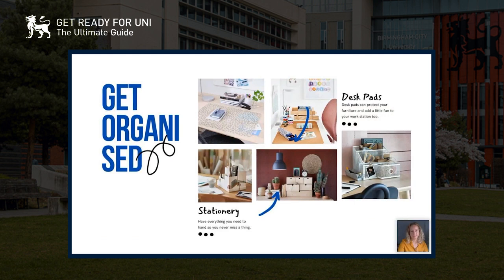Getting organized is probably the most important thing. To be really productive, it's good to have everything on hand that you need. On your desk you can get stationery pots so everything's organized — we sell little drawers for pens and pencils. Desk pads are really good too; if you're staying at home they'll help protect your desk, add a bit of fun to your space, and you can pin work to them and keep stuff underneath.